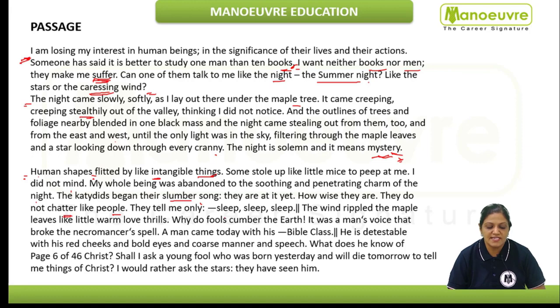"They tell me only sleep, sleep, sleep. The wind rippled the maple leaves like little warm love thrills. Why do fools cumber the earth?" — cumber means hinder. "It was a man's voice that broke the necromancer's spell." Necromancer is a word which means wizard — one who conducts magic.